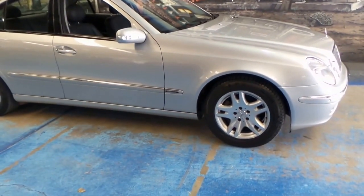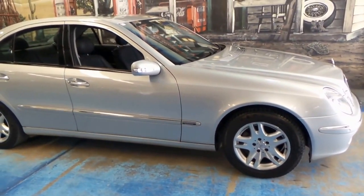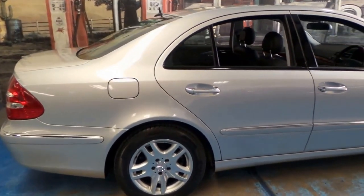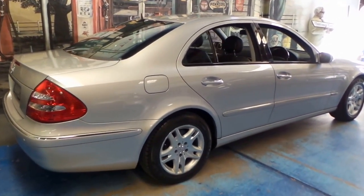What that means for you, if you're considering buying a car like this, is that it's got a long life ahead of it. With 122,000 kilometres, it shouldn't need any major work at all for a very long time — especially if it's been serviced at Mercedes.